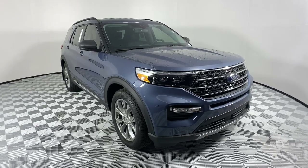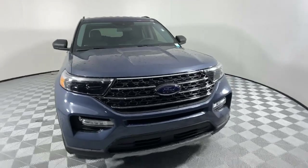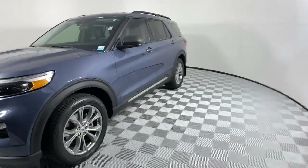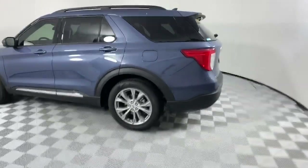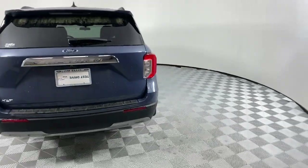Looking for your dream car? It could be the 2021 Ford Explorer. Take on every project with confidence in this spacious, versatile Explorer. This handsome mid-size SUV offers a solid, comfortable ride and options that let you customize capabilities such as towing and intelligent all-wheel drive.